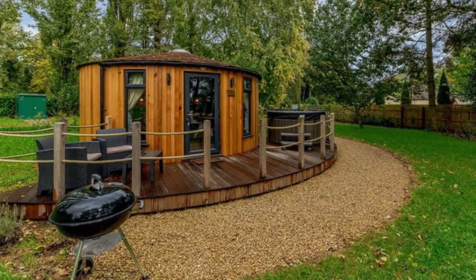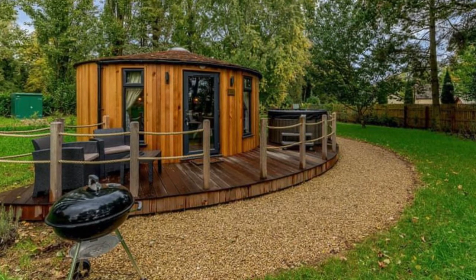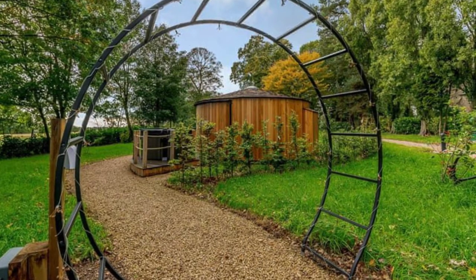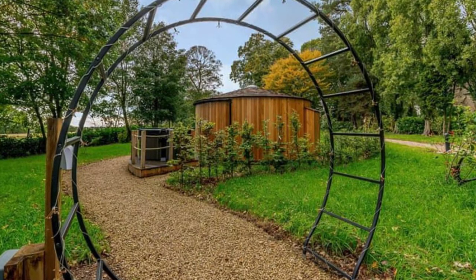The cozy cabin building is double glazed and centrally heated. There are doors that open and lead onto a deck with an outdoor hot tub. There are no pets allowed in this vacation accommodation. The studio vacation rental can accommodate up to two people comfortably.